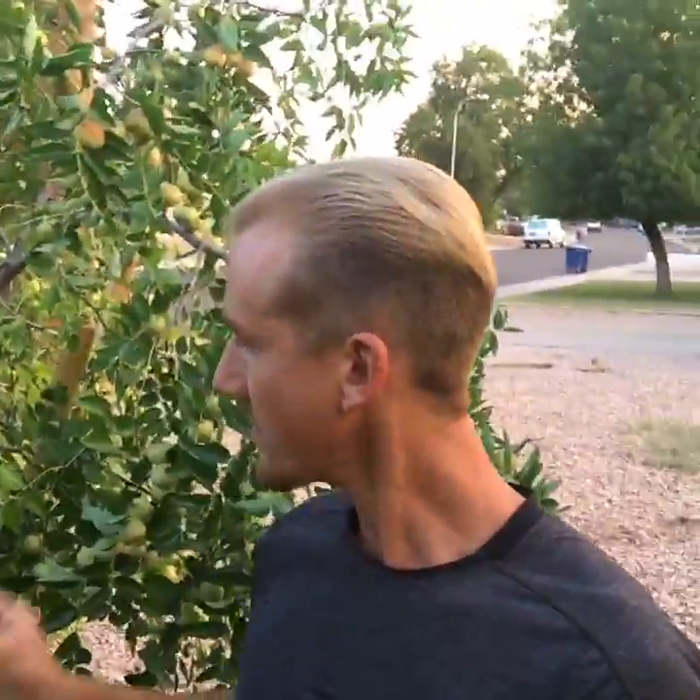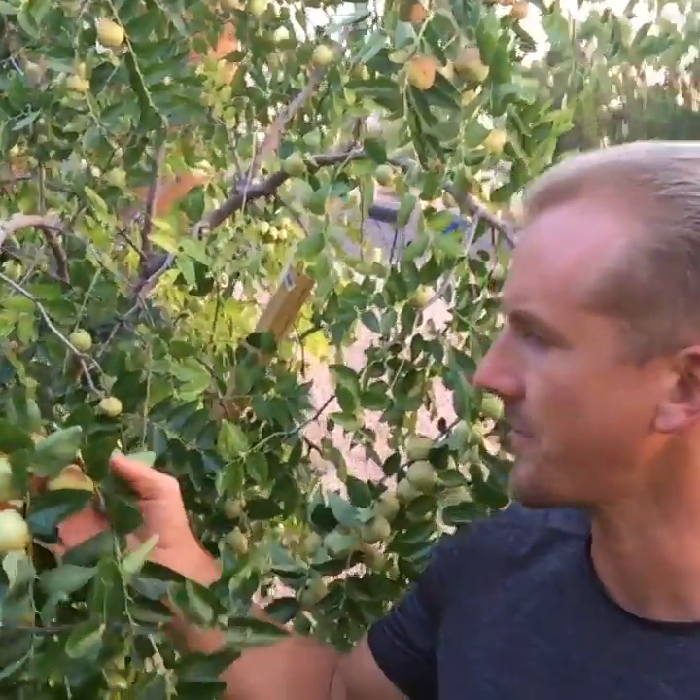Back over here, this is number four: the Chinese date tree, or the jujube — however you say it. Look how mine is loaded with fruits. Anyone trying to grow jackfruit — good luck, I would say move to Hawaii or Mexico because jackfruit can't take the winters here, it's too cold. But this jujube tree is pretty tough and fruits a lot. These fruits look kind of like little apples right now — I'm going to pick one that's green.